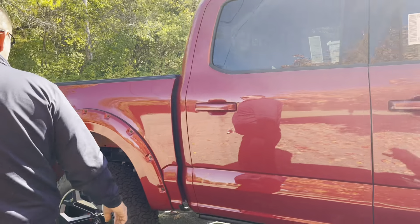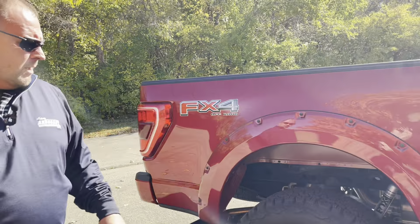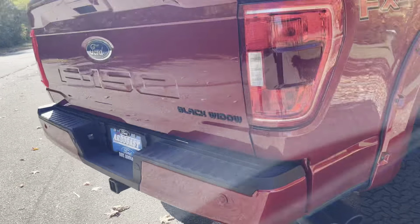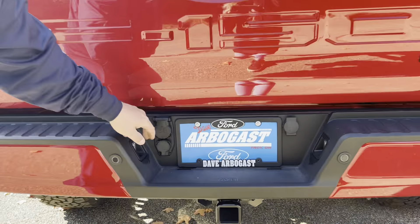It has a smart entry system and is the FX4 package. It also features dual-tipped exhaust, parking sensors, a full tow package, and a seven-pin hookup.